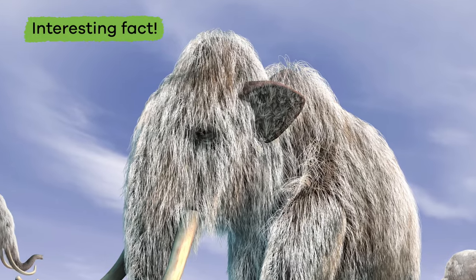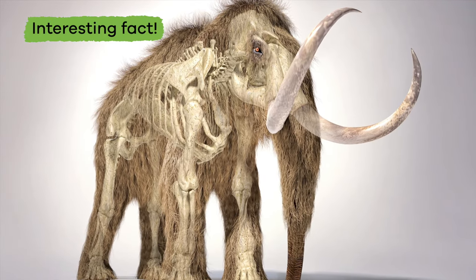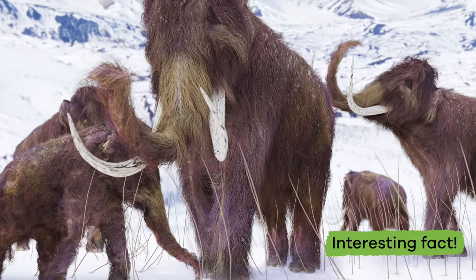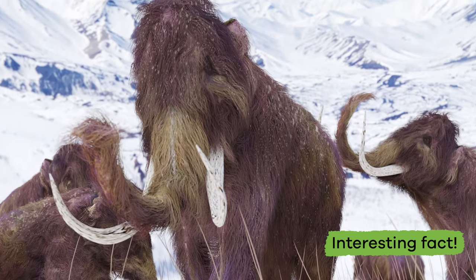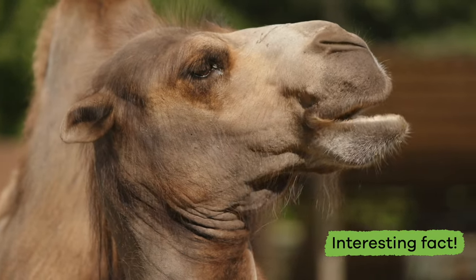Here is an interesting fact: woolly mammoths had a lump on their back which scientists think were stores of fat that provided energy when food was hard to find — kind of like a camel's hump. Super interesting, right?